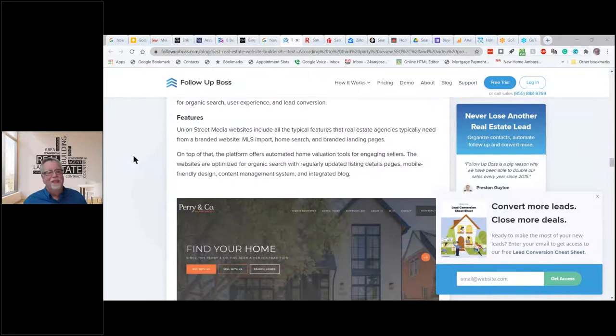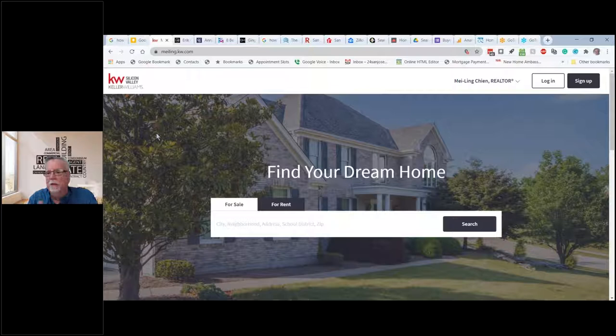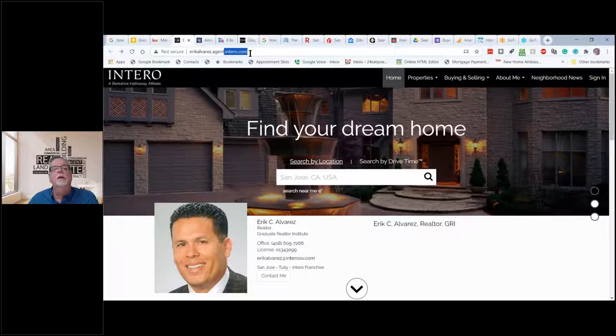Let's do a do-over. What do real estate agents' websites look like? This is an example of a Keller Williams website — a plain search website. This is from an agent at Intero — notice the URL says Intero.com. Just like at the Keller Williams website it says KW.com. What that means is these websites are subdomains — they don't have a domain for that particular website.